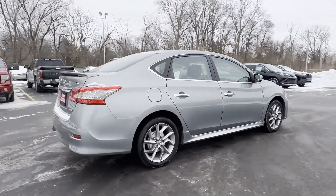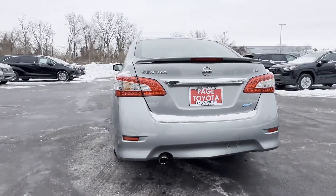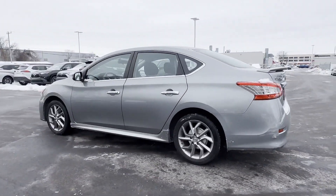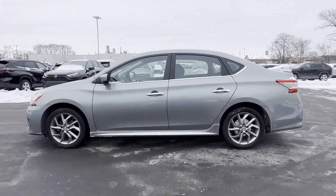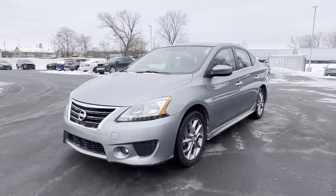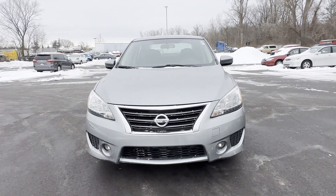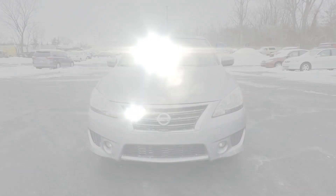Features include pass-through rear seat, brake assist, power outlet, rear spoiler, keyless entry, front bucket seats, steering wheel audio controls, engine immobilizer, auxiliary input, and aluminum wheels. Come in now — this vehicle is ready for immediate delivery.